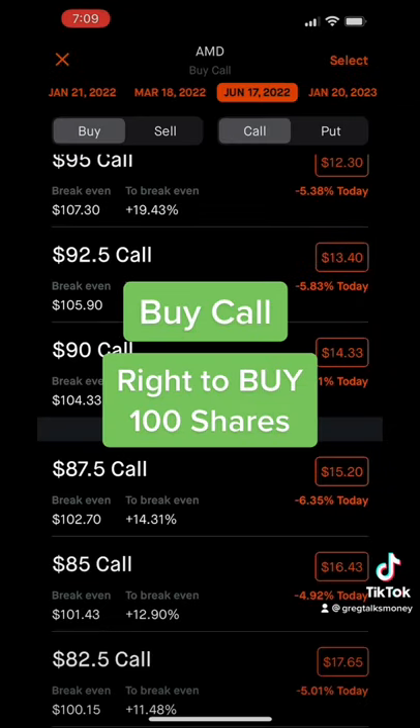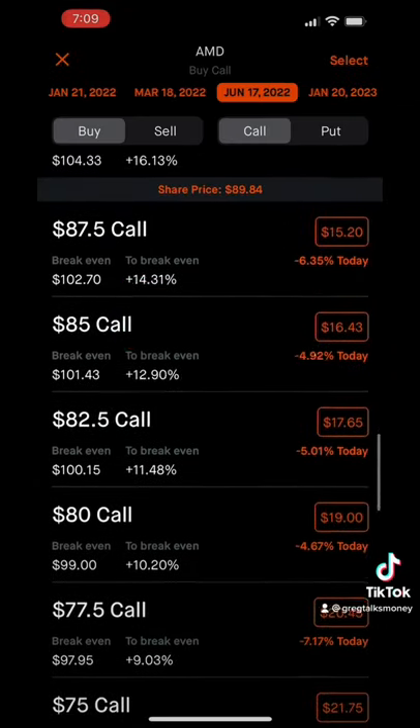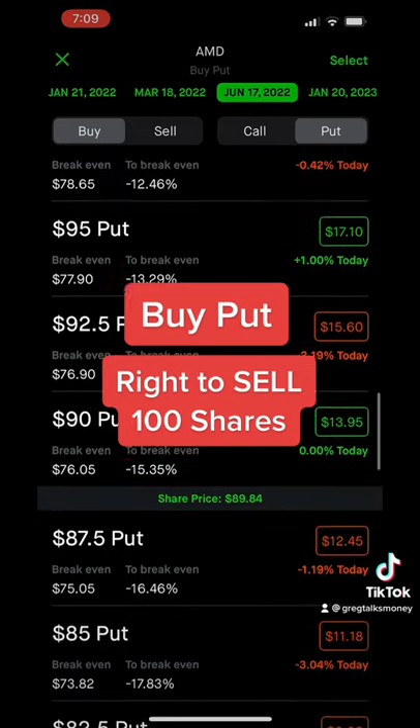When you buy a call, you have the right to buy 100 shares of your stock at your strike price, and when you buy a put, you have the right to sell 100 shares of your stock at your strike price.